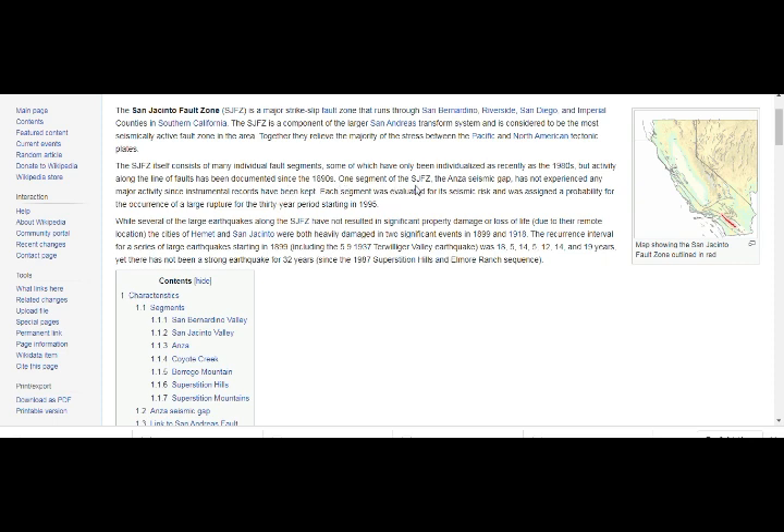One segment of the San Jacinto Fault — the Anza seismic gap, that's where we're having the earthquakes — has not experienced any major activity since instrumental records have been kept. Each segment was evaluated for seismic risk and assigned a probability for the occurrence of a large rupture for the 30-year period starting 1995. We're already 20 years into that.